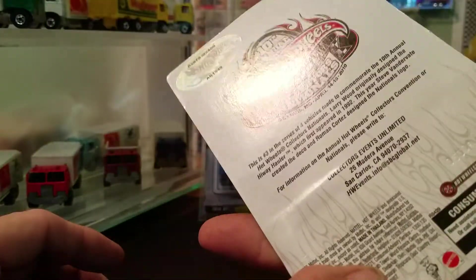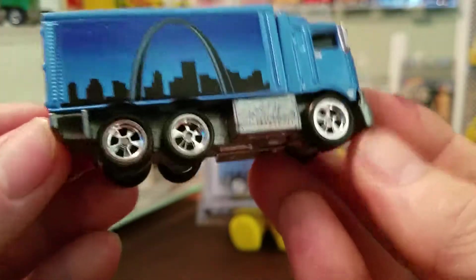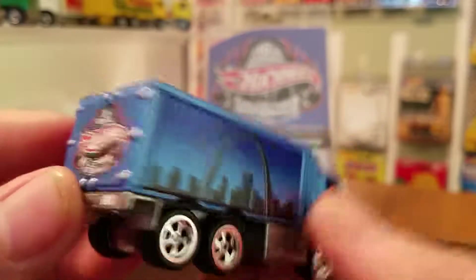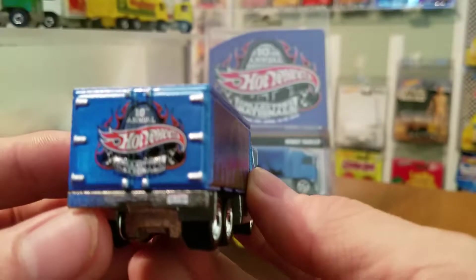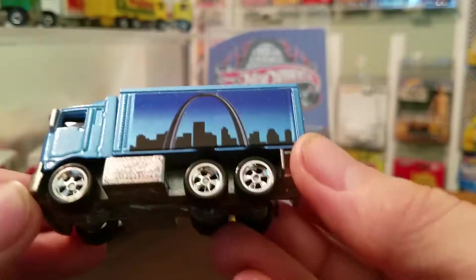Kind of moving it over — nothing much to the card. I have somebody who collects cards who'll probably like to have that one. Here's a little bit more of a close-up visual of it. You have the St. Louis arch there on the back — great tempo, 10th Annual. And on the other side, again, is the St. Louis arch.